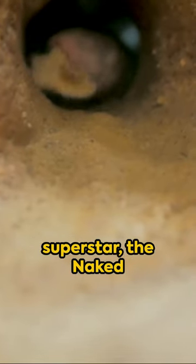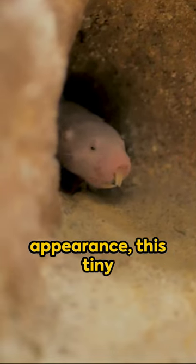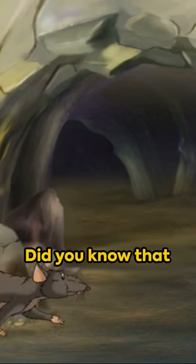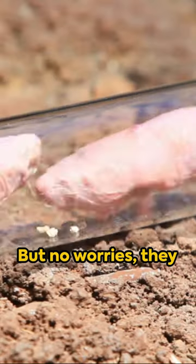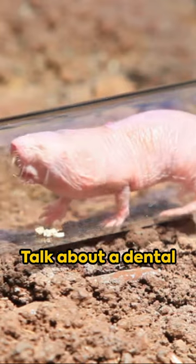Cue the spotlight on the underground superstar, the naked mole rat. Despite its not-so-appealing appearance, this tiny creature is a bundle of fascinating facts. Did you know that they're nearly blind? But no worries, they navigate using their oversized front teeth. Talk about a dental GPS.